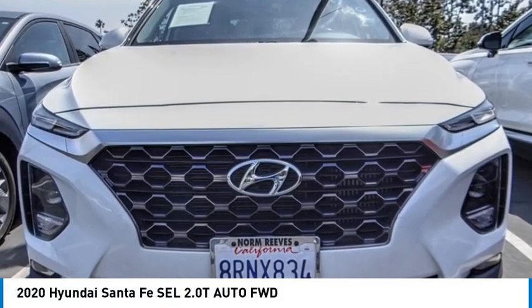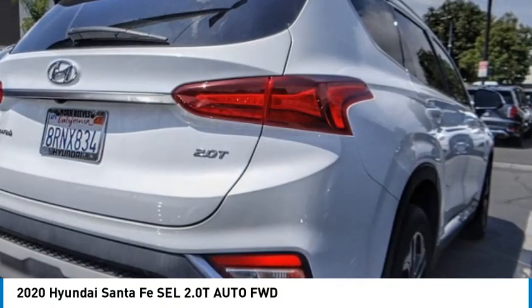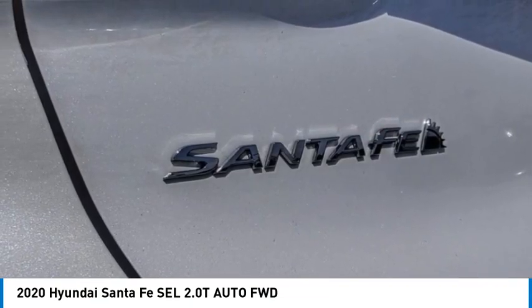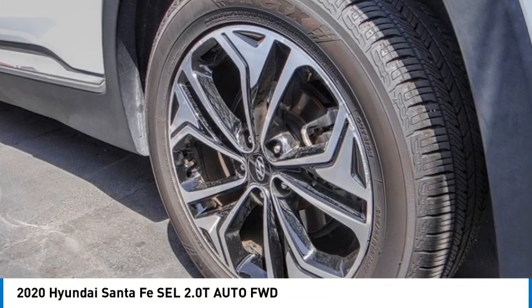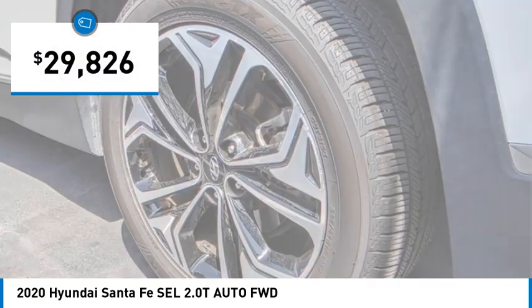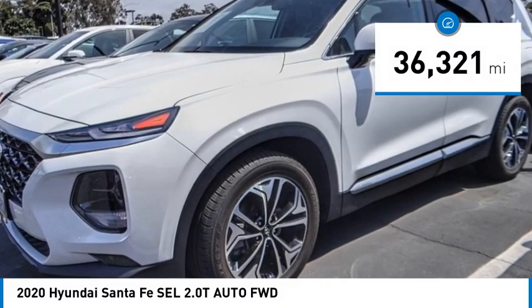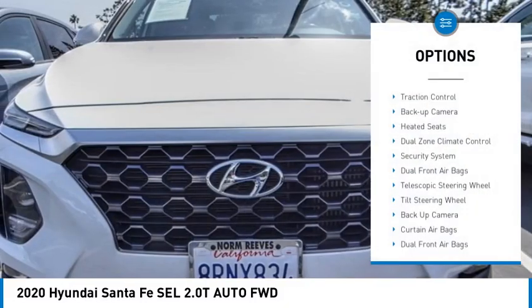Make a great choice today with the 2020 Santa Fe — style, quality, performance, value. Need we say more? It is priced below $30,000, and this vehicle has less than 40,000 miles.